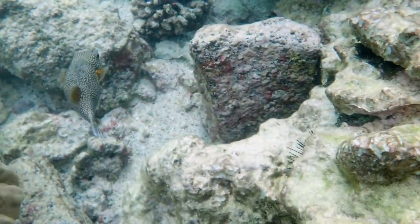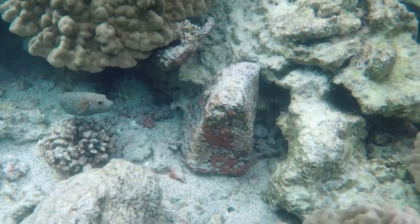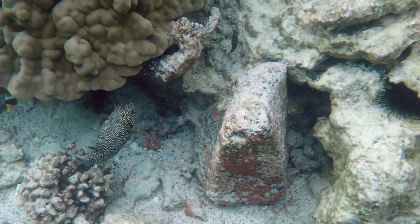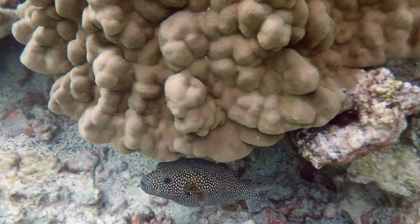There's a brown puffer fish. They're pretty docile today — he's just going to hide under this coral ledge here and pretend I can't see him.